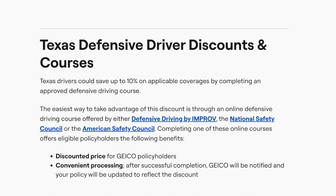Completing one of these online courses offers eligible policyholders the following benefits: discounted price for GEICO policyholders and convenient processing. After successful completion, GEICO will be notified and your policy will be updated to reflect the discount.